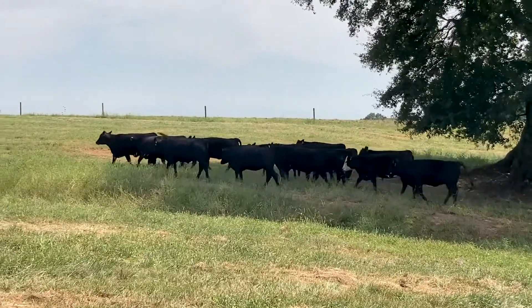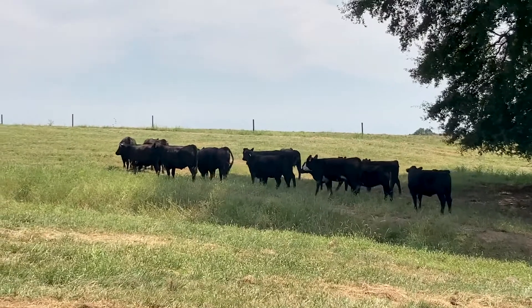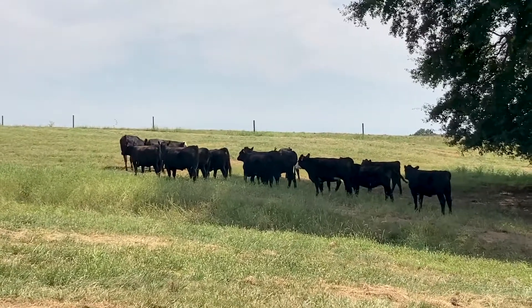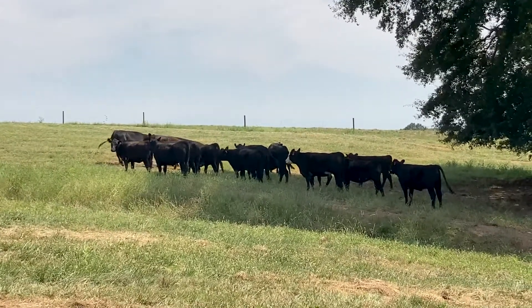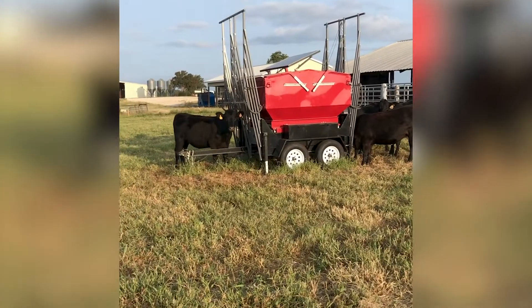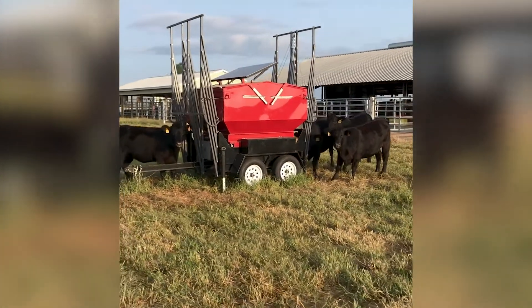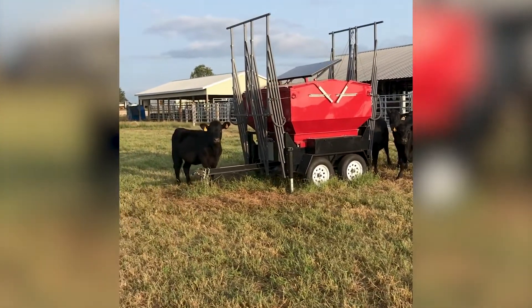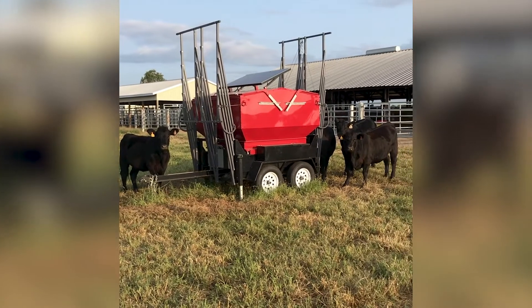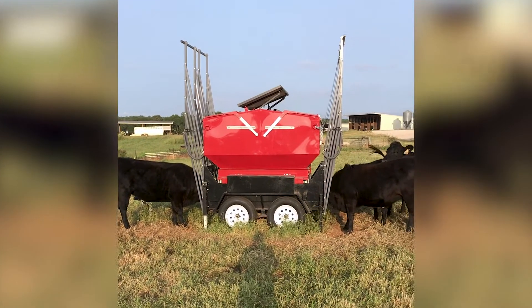The use of the right genetics with high marbling ability is critical to producing high-quality beef. On top of that, we must learn which management practices are best employed to help these calves with genetic potential to reach those high-quality grade targets. Our research explores how early calf management can accelerate marbling deposition.